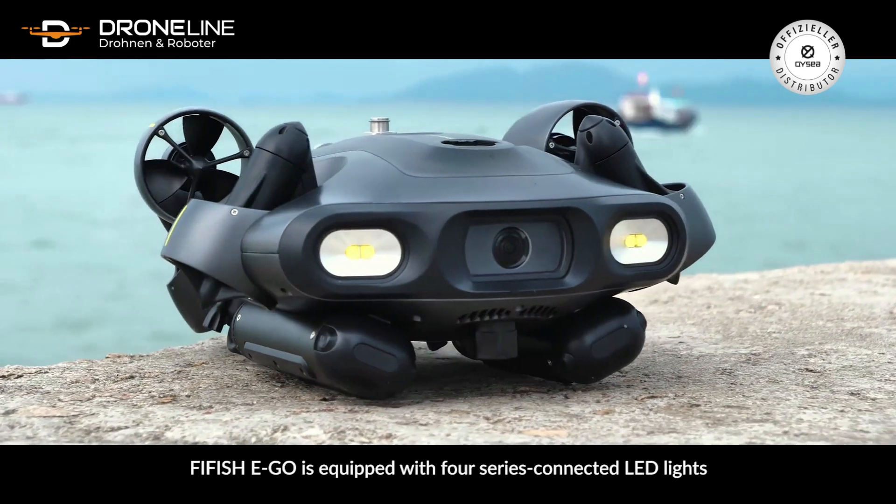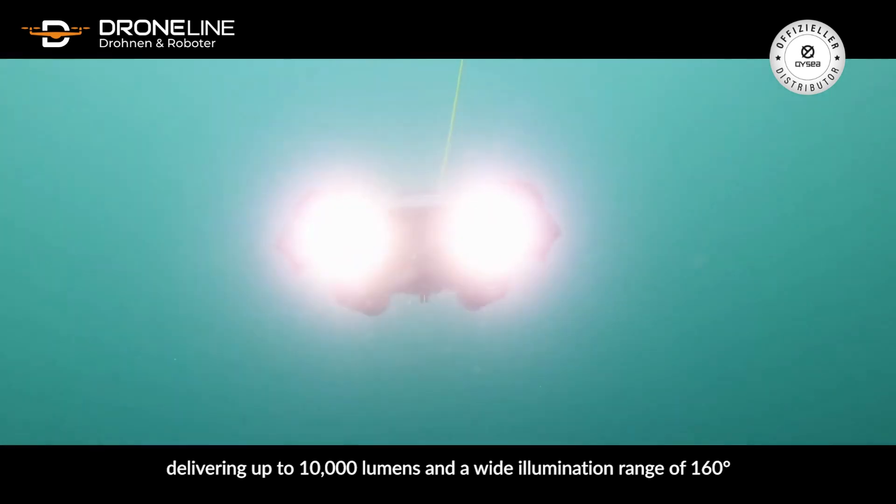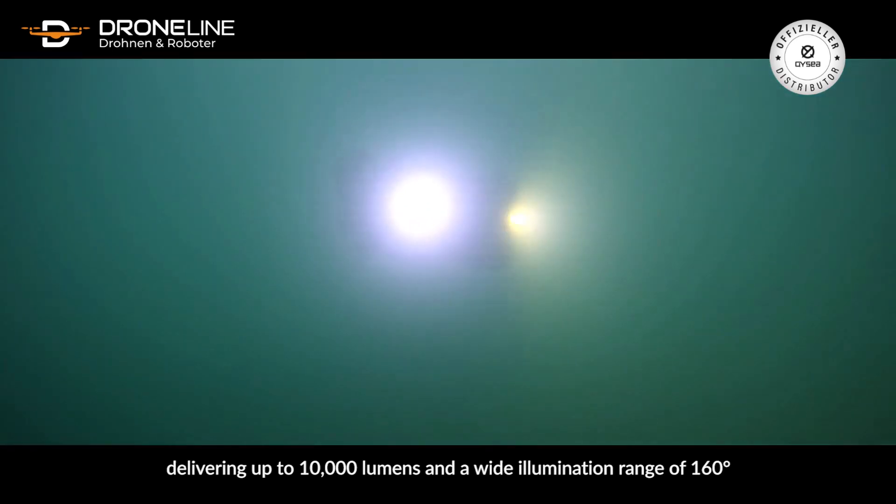Five Fish Ego is equipped with four series-connected LED lights, delivering up to 10,000 lumens and a wide illumination range of 160 degrees.